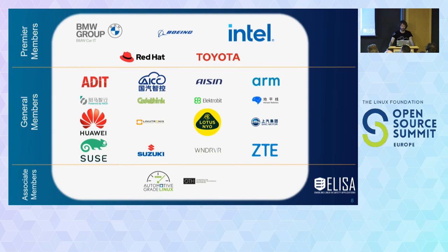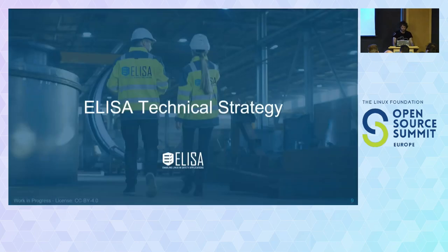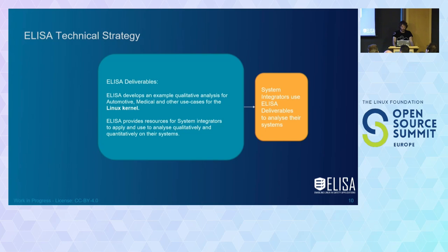From a technical strategy, ELISA tries to get deliverables mainly focused on the Linux kernel. There is much more in scope — if you read the technical white paper on the web page, you'll also find that glibc is mentioned as a crucial element and we need to go up the path. But in the end, whatever you write needs to pass through the kernel. Currently we look into these elements and see what system integrators can use from these materials.